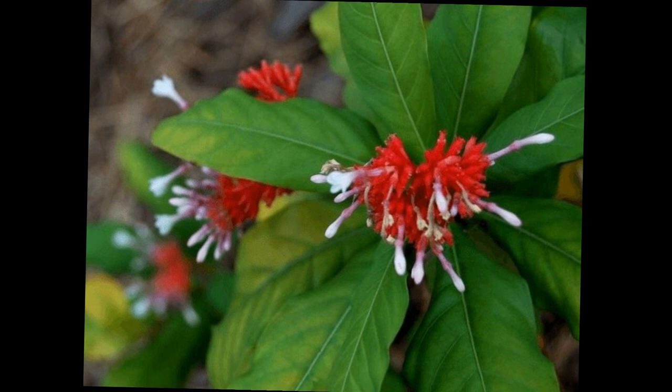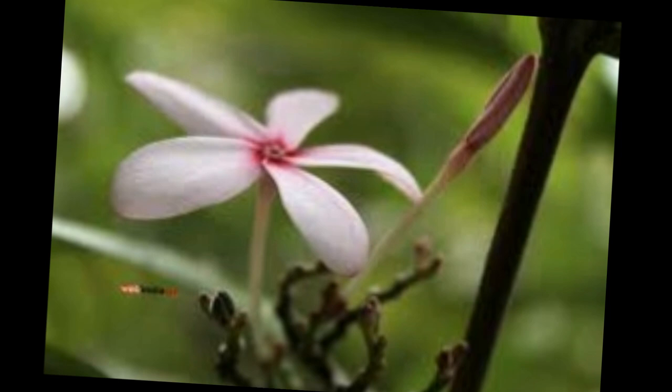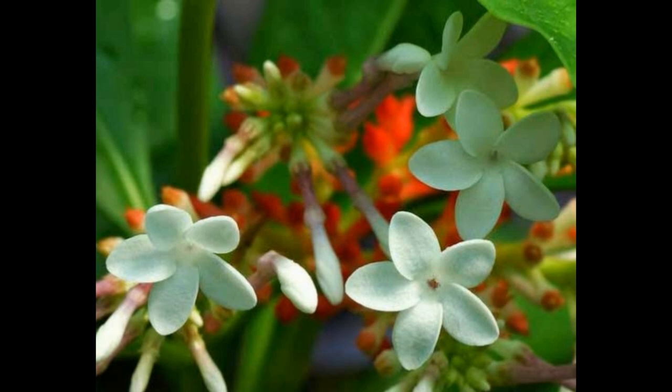This herb is significantly effective in regulating blood pressure, as it calms the agitated mind, lowers blood pressure, and provides a soothing effect against hypertension. It is best known for its anti-depressant and anti-hypertensive properties. The next plant is lemongrass.